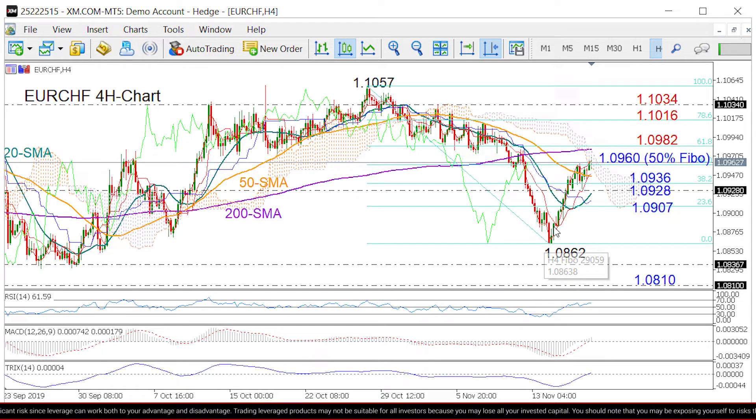The momentum indicators are positive that the rally may continue: the RSI is still comfortably above 50, although somewhat weaker; the MACD is strengthening above its signal line; and the triple exponential average is ready to expand above the zero line — all suggesting a bullish session in the short term.